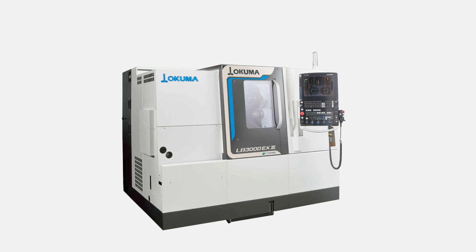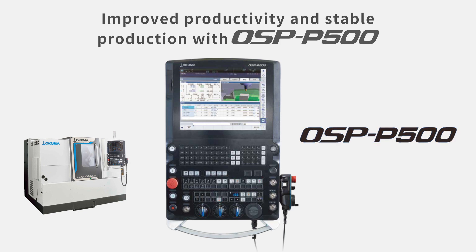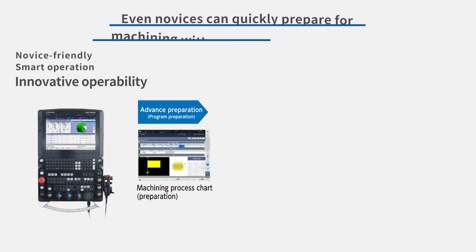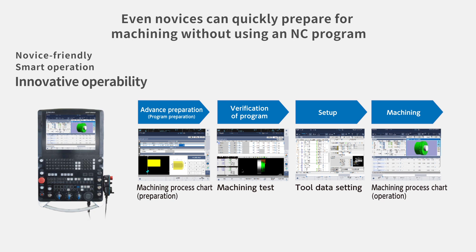To maximize the operation rate in your factory, the LB3000EX3 is equipped with the next-generation CNC OSP P500. Highly accurate estimations for machining time can be done instantly, allowing the user to develop an accurate production plan based on machining end time. A new feature introduced on the OSP P500 is the smart OSP operation — even a novice who has no knowledge of machining programs and G/M codes can machine a part by following the guidance function and entering drawing information of a workpiece. The required manufacturing process will be automatically generated, and within a day, you can create a program and a part.